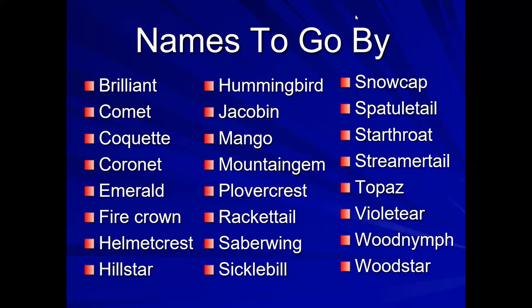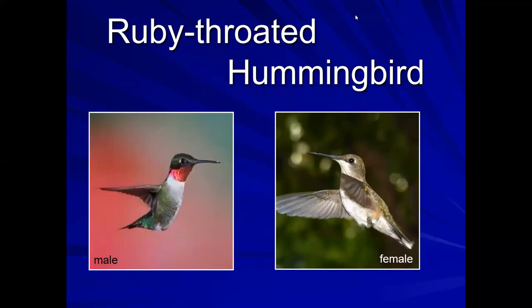There are many names that hummingbirds go by, some of them just fantastic — like topaz, racket tail, and emerald. We have hummingbirds in North America, although the blue-throated hummingbird has been renamed and is now placed back into the category of mountain gems — so it's now the blue-throated mountain gem. The English language has given us many wonderful words to call these beautiful birds. Let's talk about the one we're familiar with: the ruby-throated hummingbird.